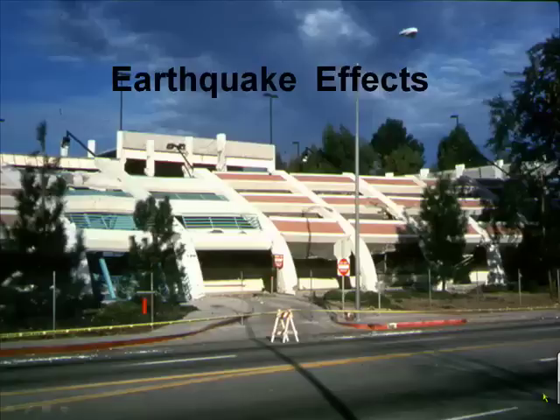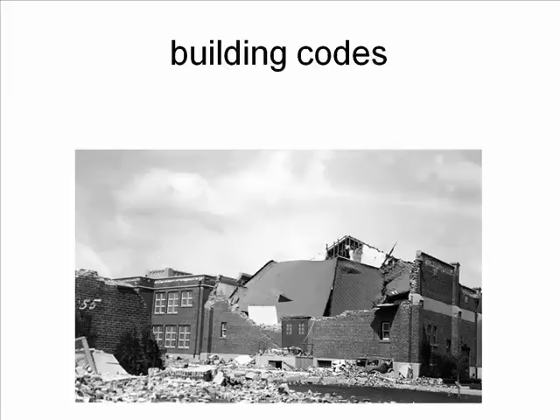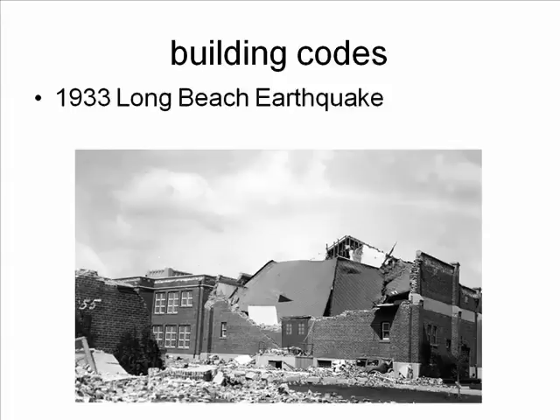This building used to be an upright garage at Cal State Northridge. Then along came the Northridge earthquake — this is what happened. Rigid building materials like adobe and unreinforced brick and concrete do very poorly during earthquakes. In 1933, the Long Beach earthquake resulted in the collapse of unreinforced brick school buildings.